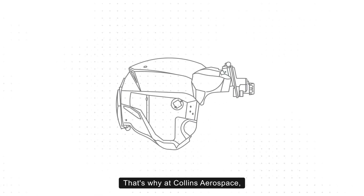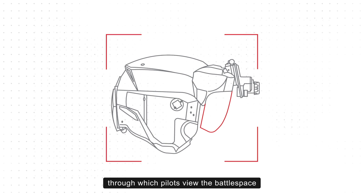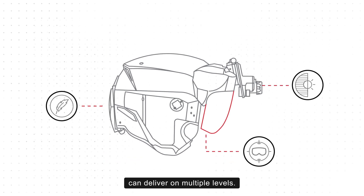That's why at Collins Aerospace, we're innovating to ensure that the lenses through which pilots view the battle space can deliver on multiple levels.